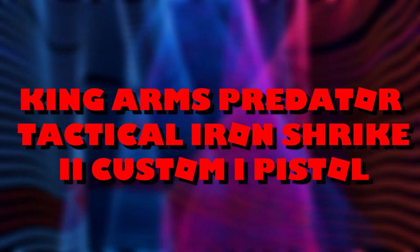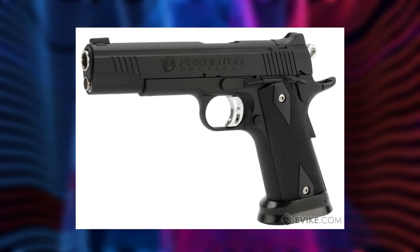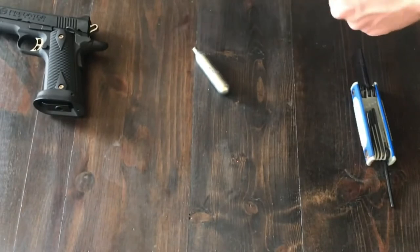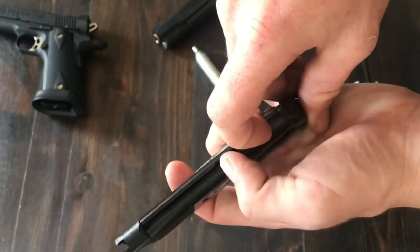King Arms Predator Tactical Iron Strike 2 Customized Pistol. This customized pistol from King Arms is a semi-automatic gas blowback airsoft pistol that provides outstanding build quality and reliability in all situations. Most external body parts such as the slide are made from anodized aluminum, making the pistol very durable whilst not making it too heavy.